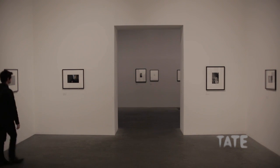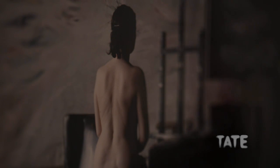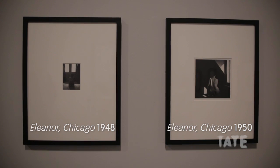Callaghan was a very shy person, and although he wanted to make studies of the nude, the only woman he would photograph was his wife Eleanor. These are really unlike almost any other series of nudes made in the 20th century. They're not about eroticism, and they're not about an exploitative attitude to the female form. They're extremely intimate, extremely quiet, and a very sensitive study of light and shadow.